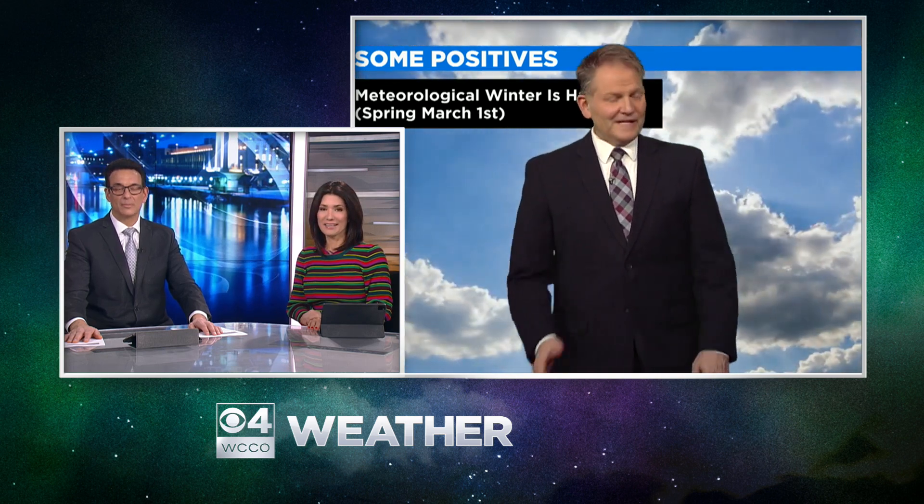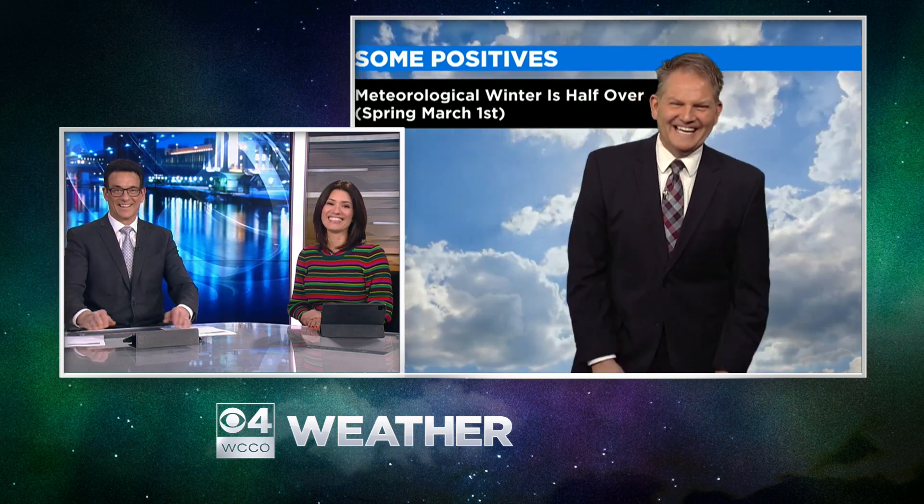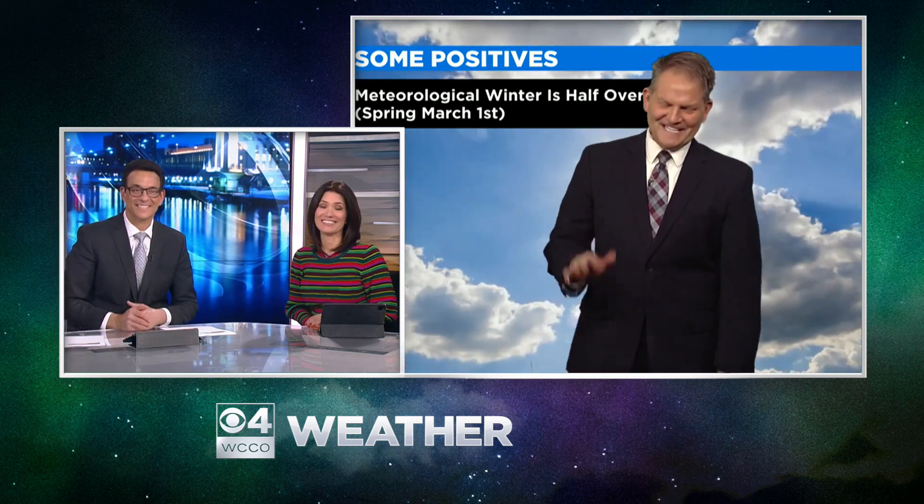I hope it doesn't melt tomorrow. Well, it will a little bit, but then it's going to get so cold that thing will be up in April, probably. Don't say that. No, I'm just kidding, Rob.